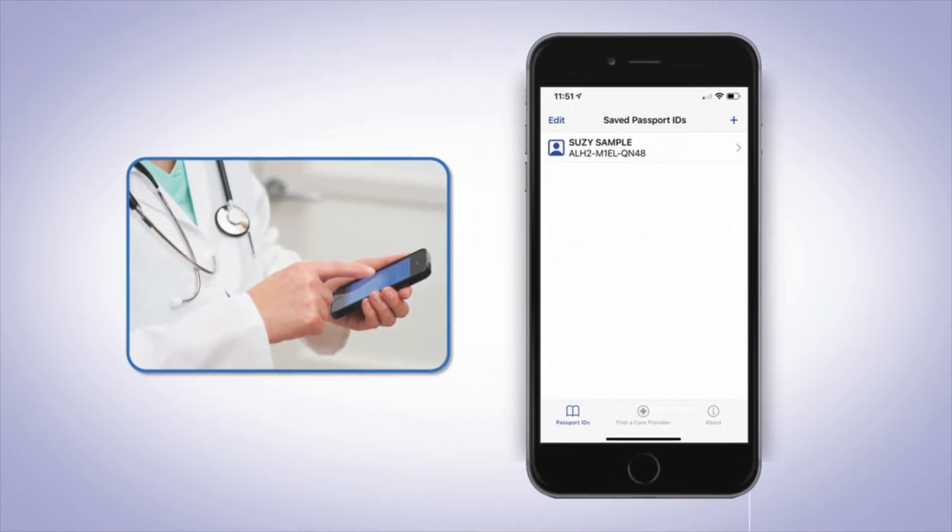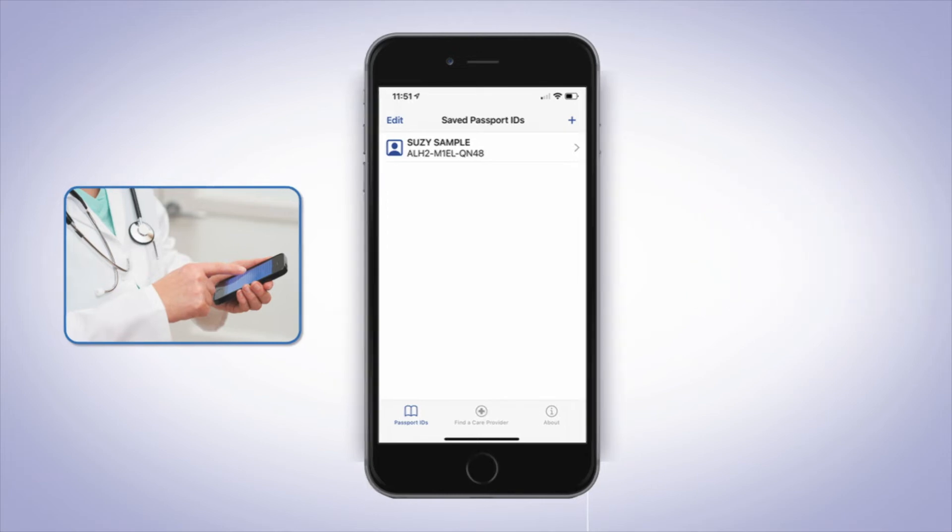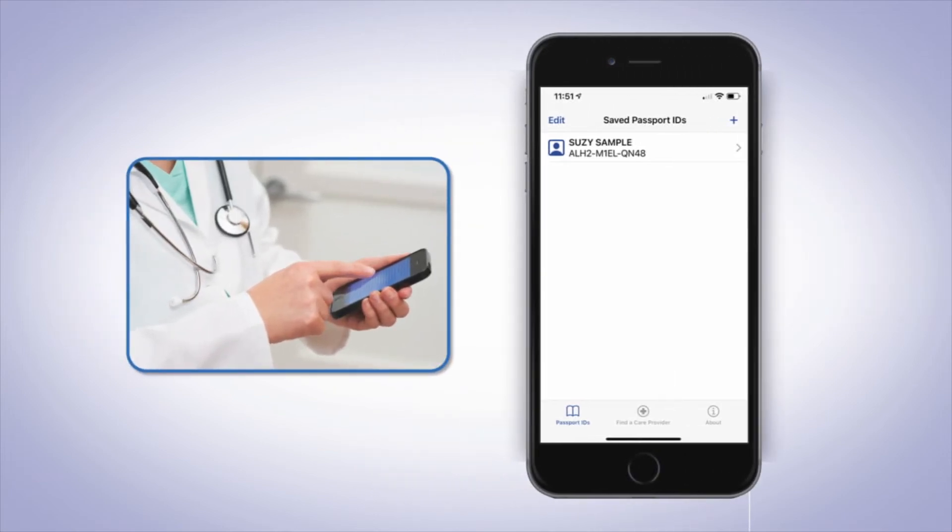When an injured patient comes to your office for concussion assessment and follow-on care, you can use their Passport ID to gain immediate access to their complete test history and data, regardless of where they've been tested in the past and without having to request and wait for medical records. This allows you to begin to manage their care quickly and effectively.